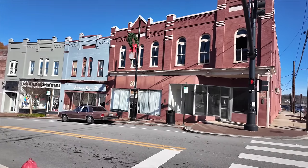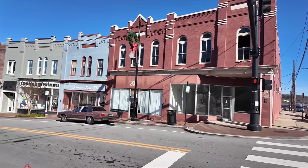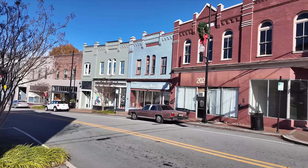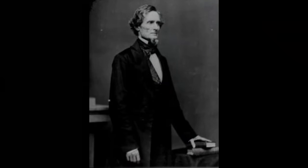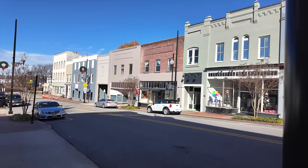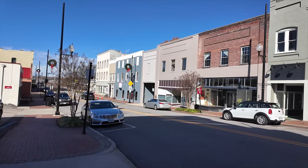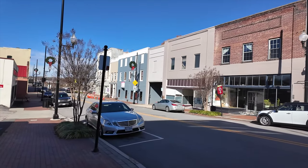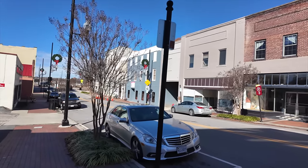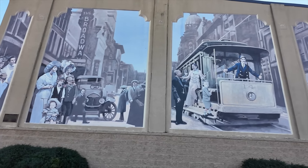This was the third and last capital of the Confederacy. When Richmond fell — the second Confederate capital — President Jefferson Davis and his cabinet hightailed it down here to Danville. For eight days, Danville was the capital of the Confederate States. Then the Civil War ended. Jefferson Davis went directly south into North Carolina, and that was the end of it. Here's a mural depicting Danville — looks like early 1900s, I would guess.